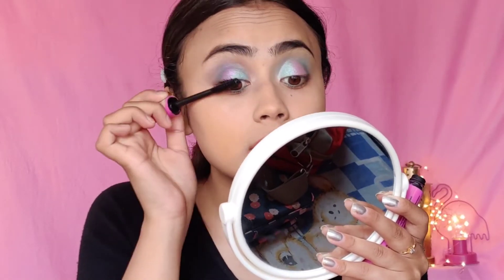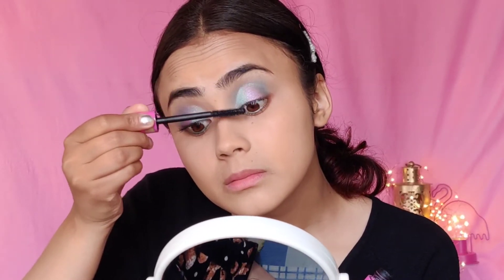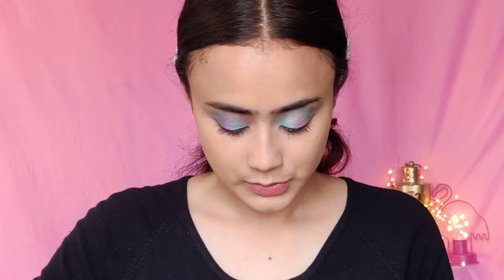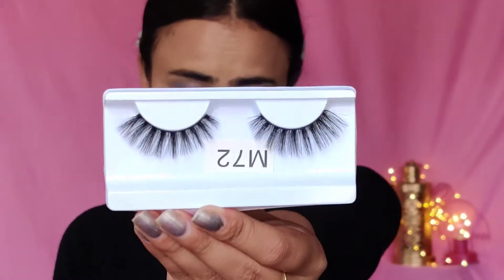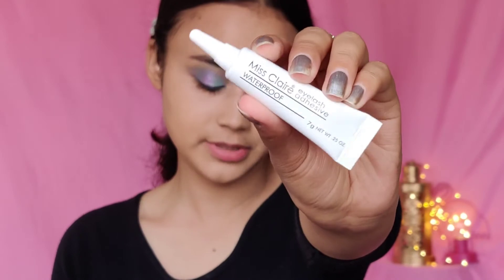For mascara I'll be using the Essence mascara. Moving on to the lashes — I have the Bronzing Professional Lashes in M72 and I also have a new lash glue. I'm going to be using the Miss Claire Waterproof Eyelash Adhesive. This is how the lashes look like.